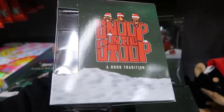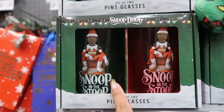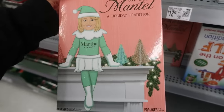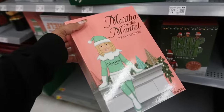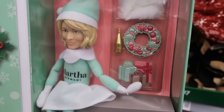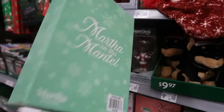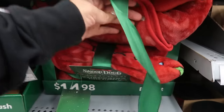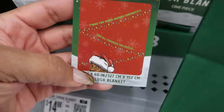There's a jumbo ornament for $15 and wrapping paper for $5.98. There are some snow globes too. You got pint glasses, and 'Mary Chris Mizzle' right there. Martha on the Mantle and Snoop on the Stoop - both of these are $25. Martha has her little wreath, wine, presents, and a shawl. The Snoop Dogg one is right here, and there's even a Snoop Dogg plush blanket - $15.